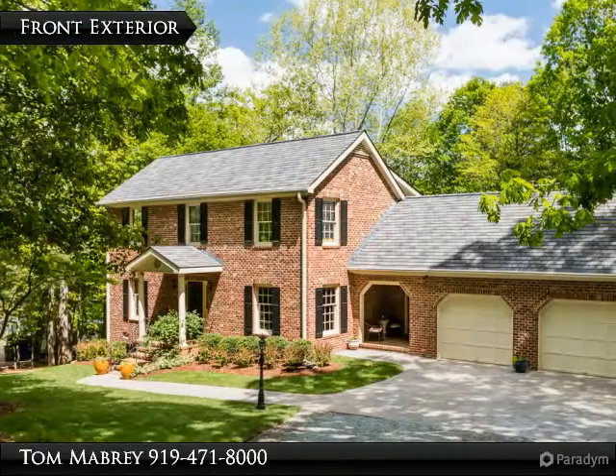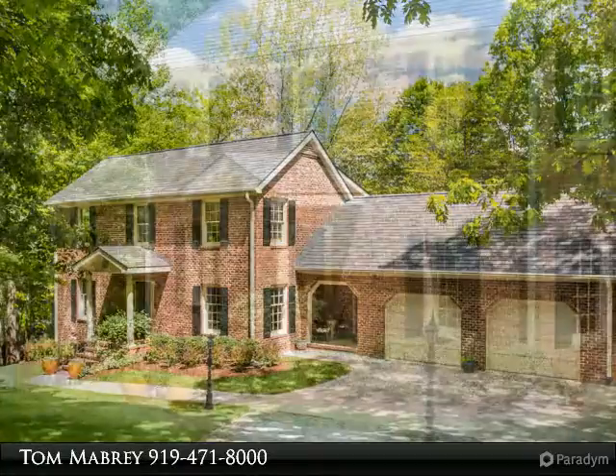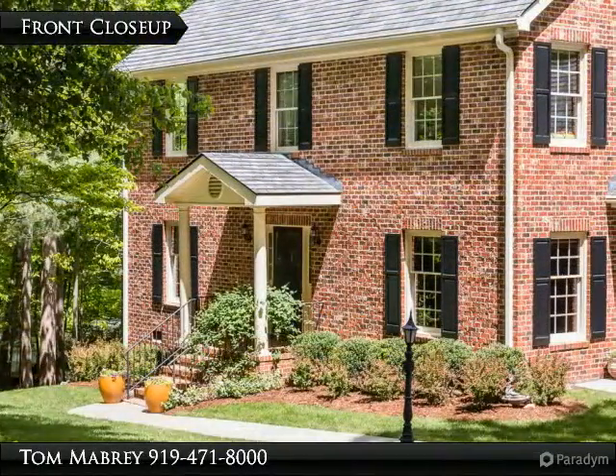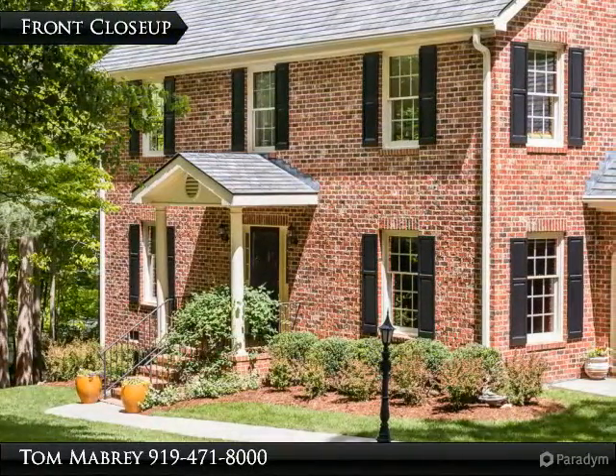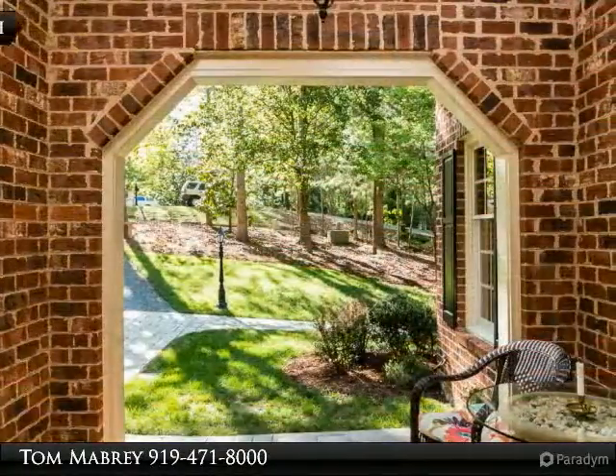Great opportunity in Chapel Hill Stone Ridge — this brick classic colonial home is situated on a large lot in the cul-de-sac and has a geothermal HVAC system for great utility savings, using the earth to heat and cool the home.